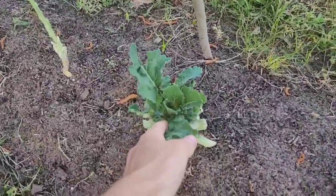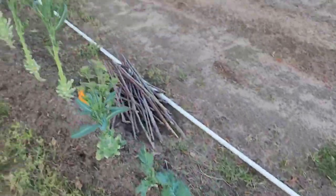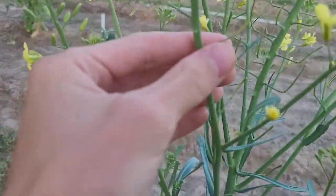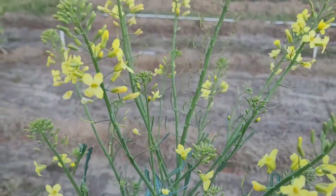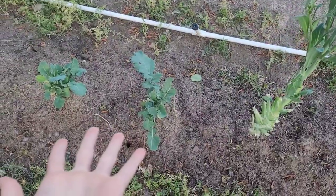I did leave the ones here that hadn't bolted yet, but all these ones that have bolted I'm going to let go because I'm going to seed them. They'll form little seeds in bean pods, and once those dry you can harvest and collect the seed to grow more lovely collards.